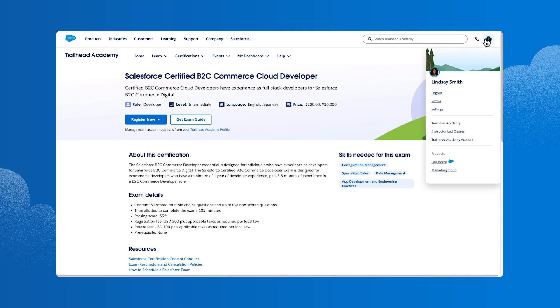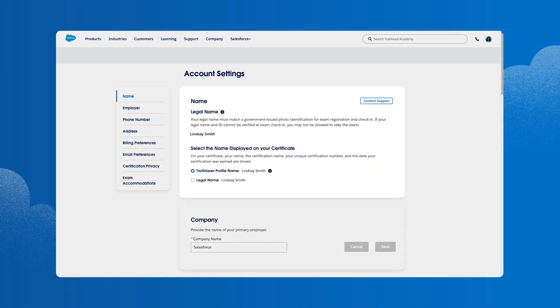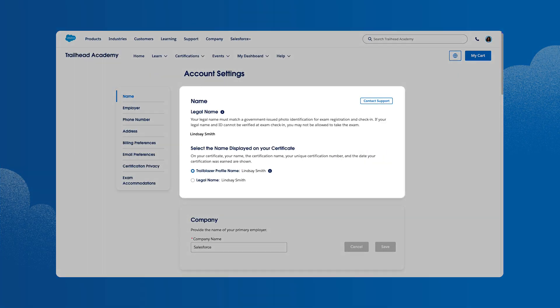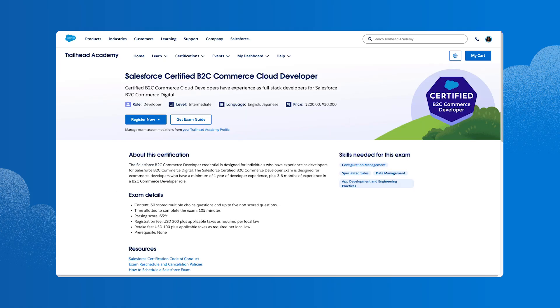Before she registers, Lindsay checks her Trailhead Academy account details. She confirms that her legal name, which matches her government-issued ID, is listed. Once confirmed, her legal name can't be changed when registration is completed. Then she clicks Home to return to the exam page to register.